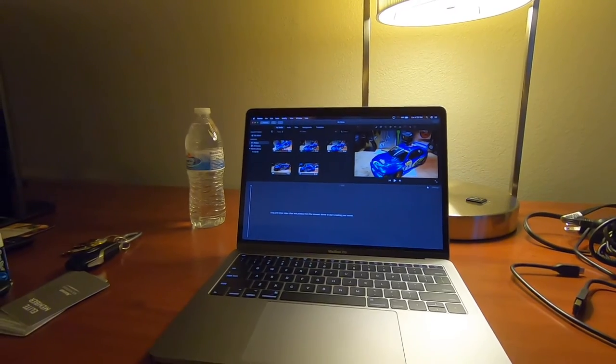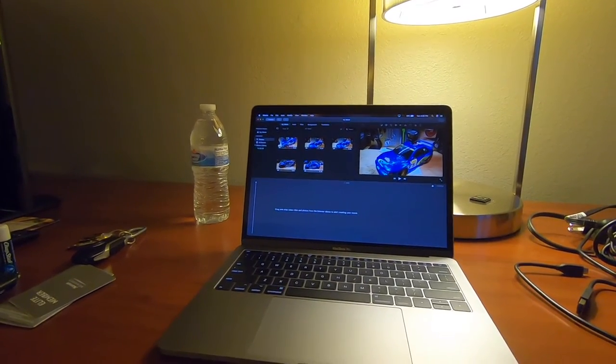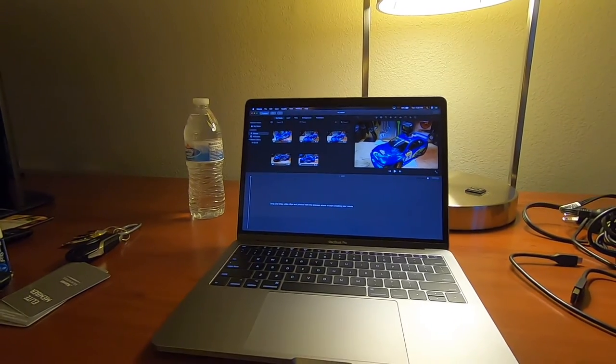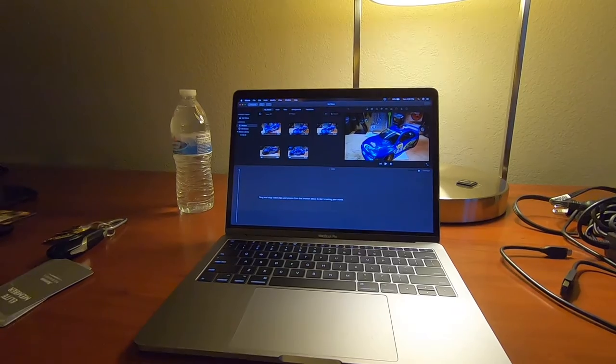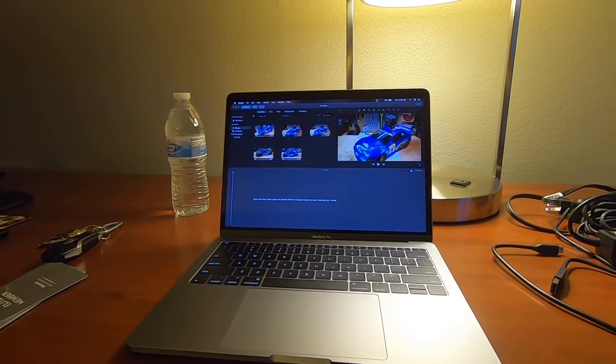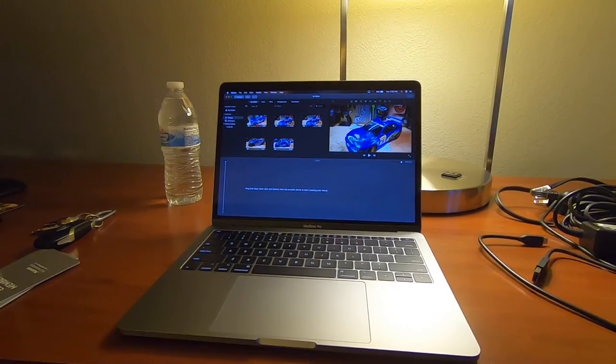The computer I was using before this was a 2012 and it was still doing all right — still performing well, no major problems, just not a lot of memory. Now that I've been posting a lot of videos I've been using a ton of memory, so I went with this. It's an upgrade for me. It's not the latest and greatest but I got a great price on it.